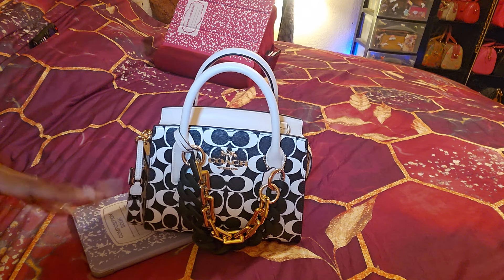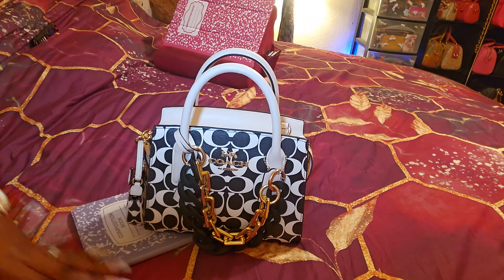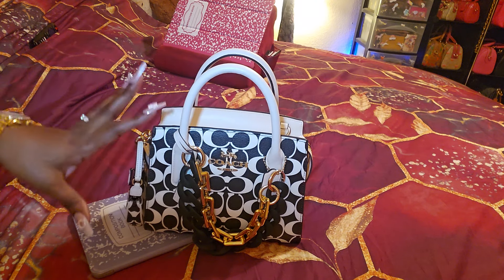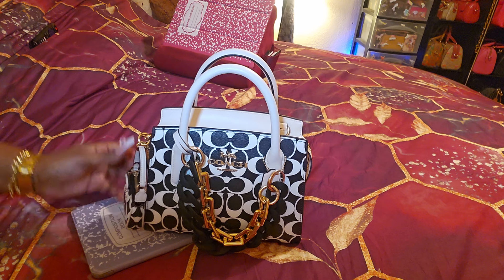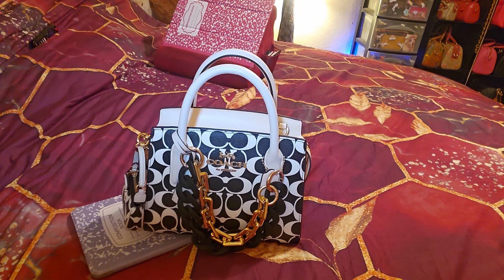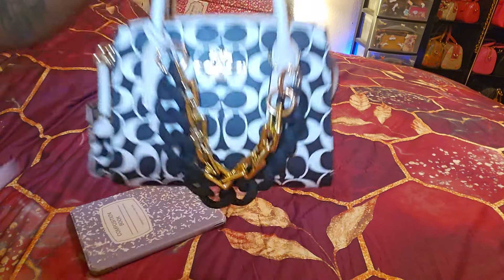I am so happy I got her — it was the last one. I had them hold it for me and went and picked it up that same day. When I got there, all the accessories in the black and white signature were on 70% off in the clearance. I seen everything just laying right there. They had like two of the Nolita charms left, about three of the triggers, and about two card cases. So I grabbed everything — I said, oh let me get this, let me get this, let me get this.